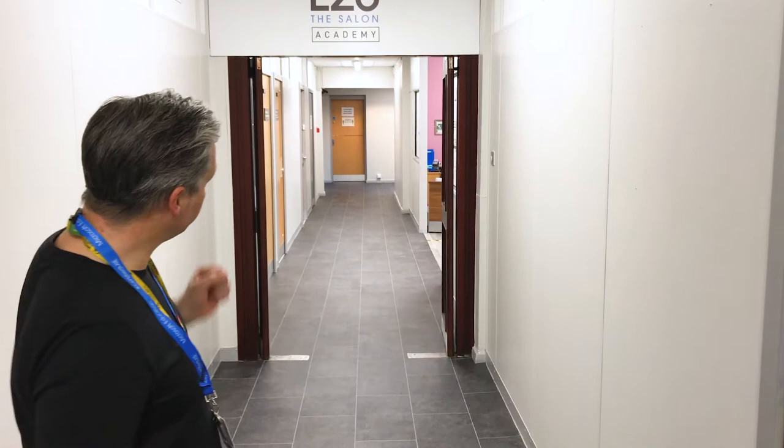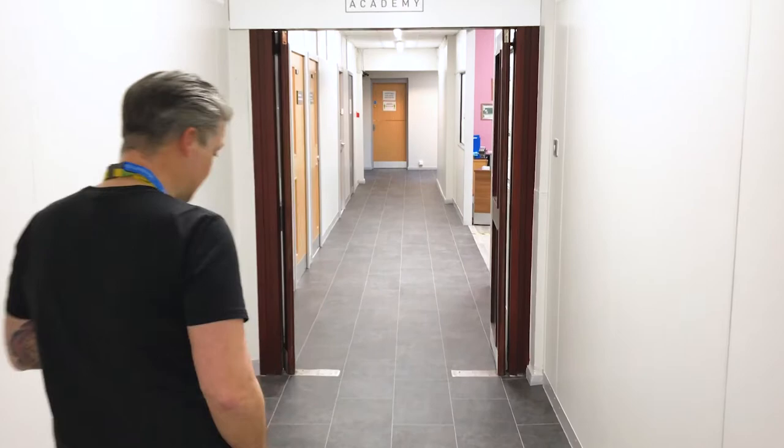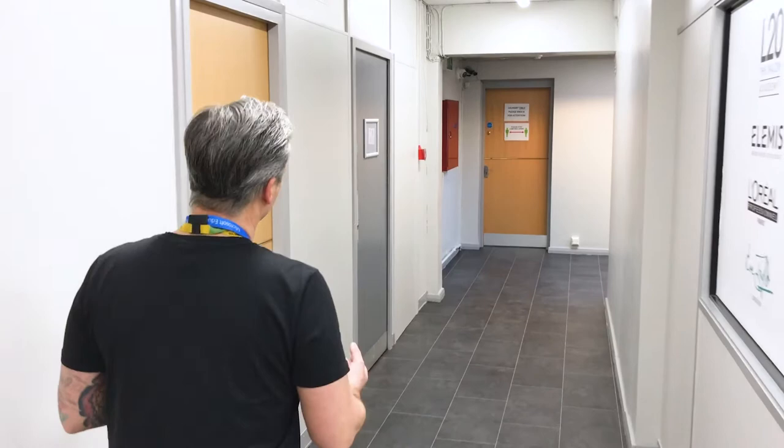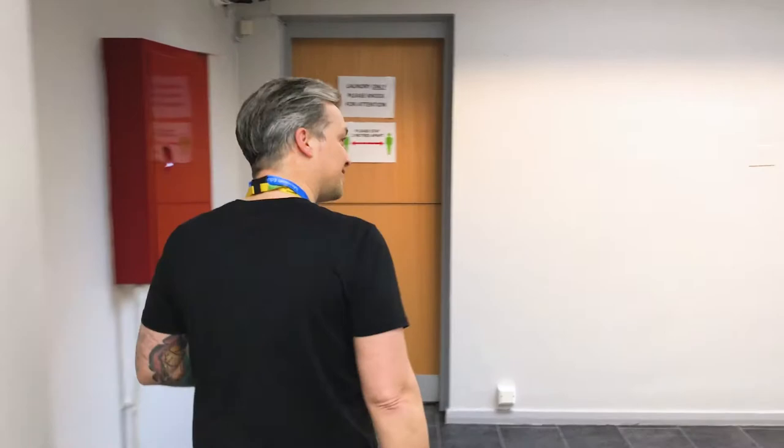Hi everyone, I just wanted to give you a bit of a preview of what you're coming back to from the 8th onwards as we do our staggered coming back into college. So I wanted to show you our floor — we've had the floor done on the first floor of Balliol building for the L20 Academy. We've also had the paint done as well, so we're trying to spruce it up and clean it up for you. I think it'll really brighten your day up on the way in.